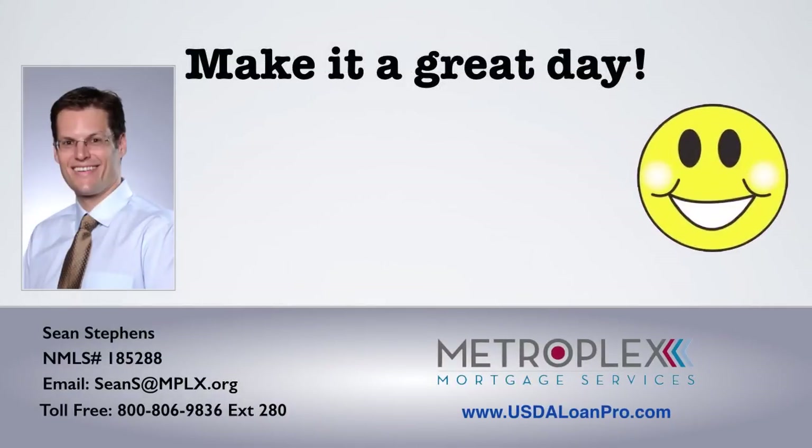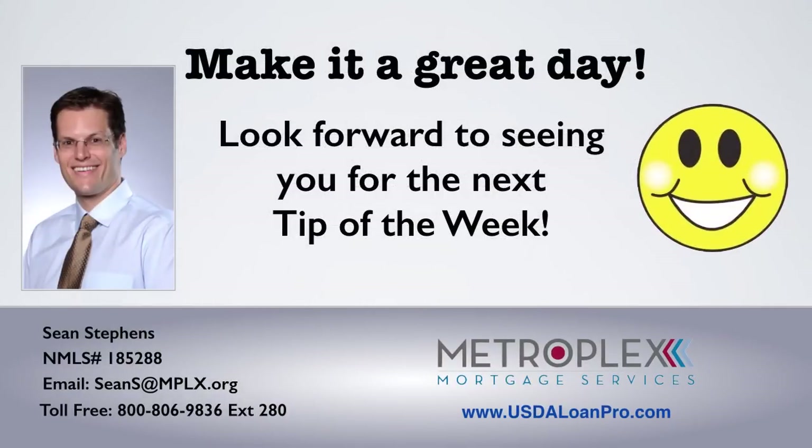I want everyone to make it a great day and look forward to seeing you right here for the next tip of the week.